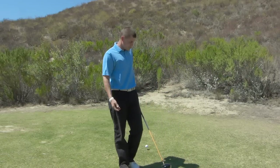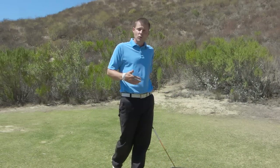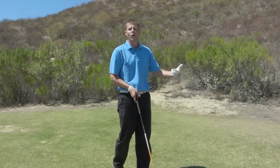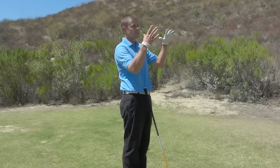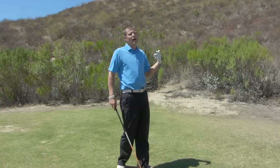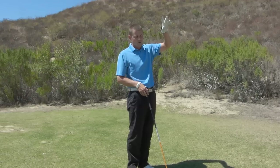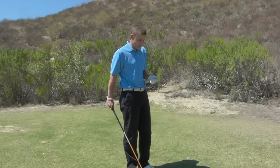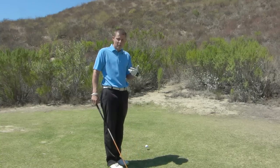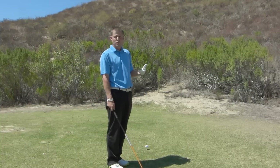I'm going to walk you through the steps I take in the pre-shot routine that I think are absolutely the most important. The first thing I do, and this happens before I get to the ball, is I'll assess the hole and the course. Am I going to hit a driver or a three-wood? What's the trouble out there? That's more course management, but that's the first step. I assess the situation. I already know this hole — I've played it a hundred times — so I know it's a driver, and I've already chosen my driver.